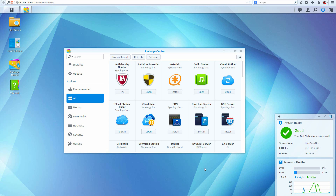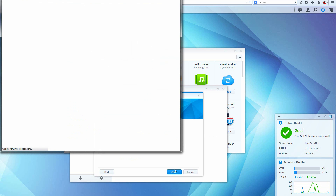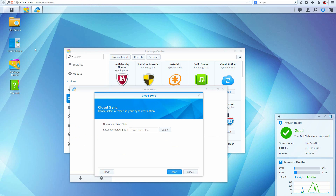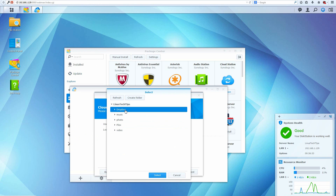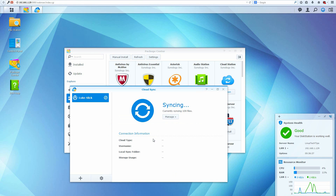Next up is Cloud Sync. With Cloud Sync you can sync up with several different cloud solutions — in this example I'm using Dropbox. After a simple authentication process there's really not much more to set up, and this is a great way to have off-site synchronization and backup of your most important files.